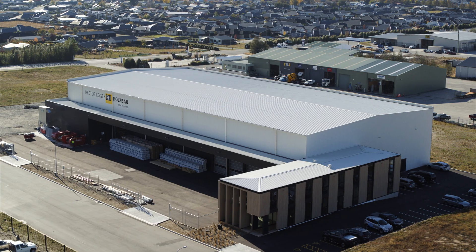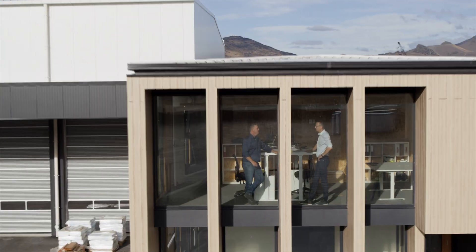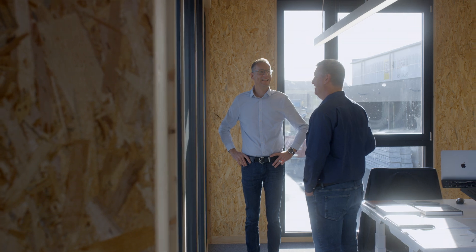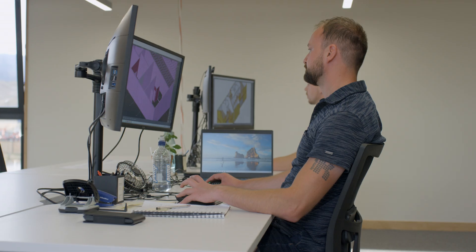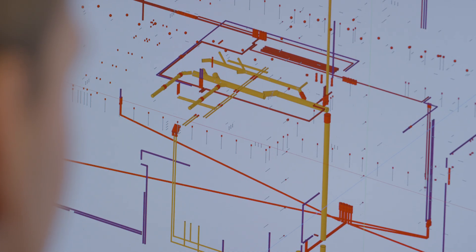Hector Egger New Zealand is a Cromwell-based timber construction company specialising in off-site prefabrication for residential and commercial construction. We can help our clients deliver projects from residential housing, apartment buildings, schools and offices, through to bridges and community buildings.